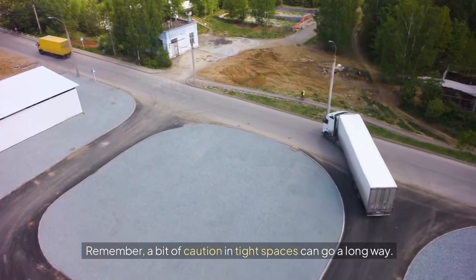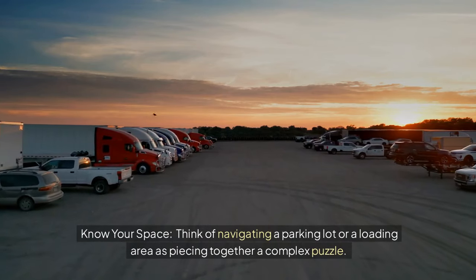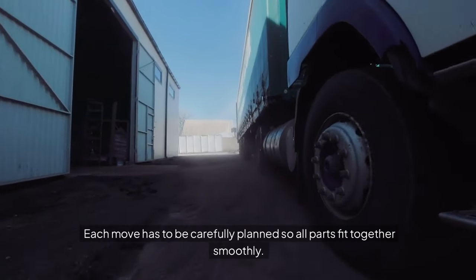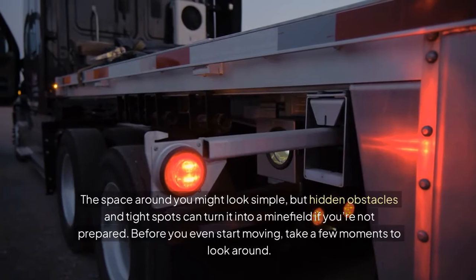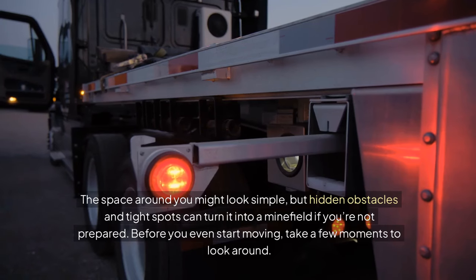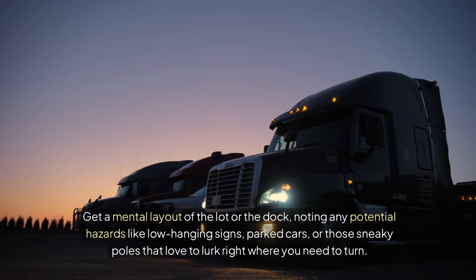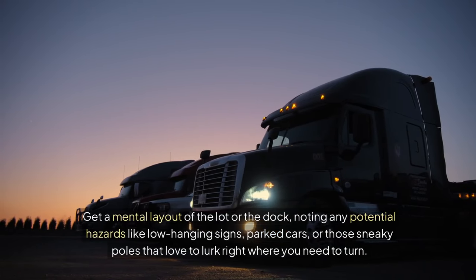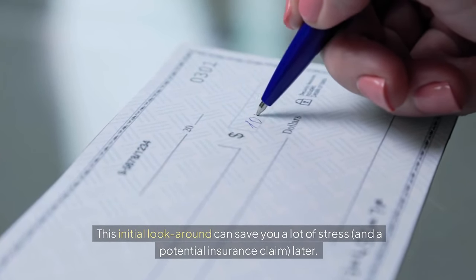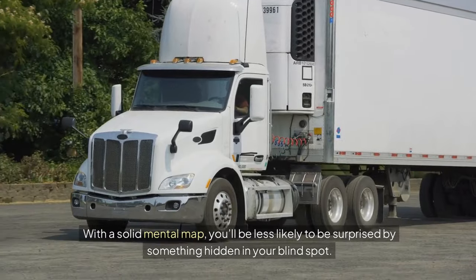Remember, a bit of caution in tight spaces can go a long way. Know your space. Think of navigating a parking lot or a loading area as piecing together a complex puzzle. Each move has to be carefully planned so all parts fit together smoothly. The space around you might look simple, but hidden obstacles and tight spots can turn it into a minefield if you're not prepared. Before you even start moving, take a few moments to look around. Get a mental layout of the lot or the dock, noting any potential hazards like low-hanging signs, parked cars, or those sneaky poles that love to lurk right where you need to turn. This initial look around can save you a lot of stress and a potential insurance claim later. With a solid mental map, you'll be less likely to be surprised by something hidden in your blind spot.